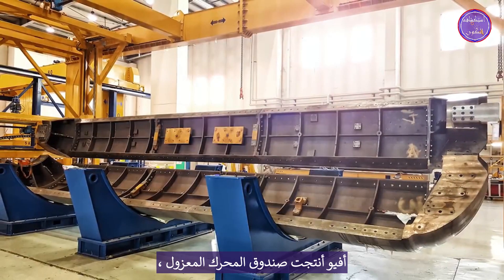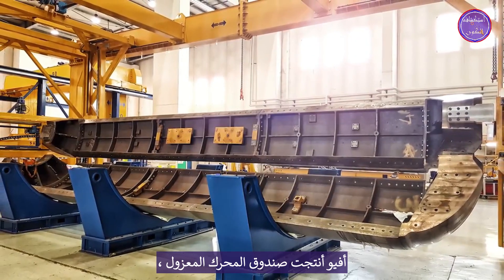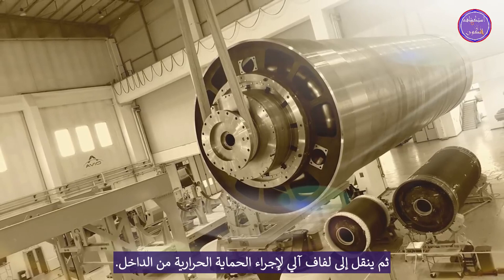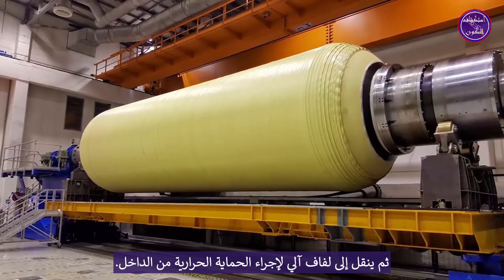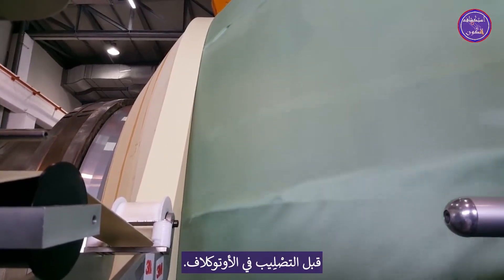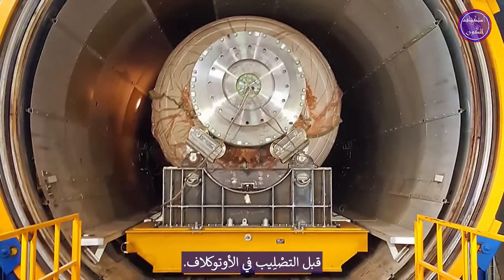Avio realized the insulated motor case. A decomposable winding mandrel is assembled, then transferred on an automatic winding machine for inner thermal protection application before vulcanization in autoclave.